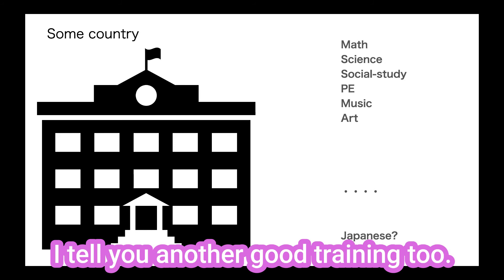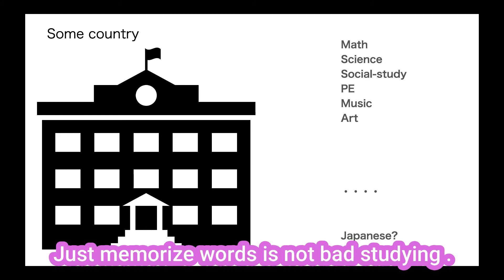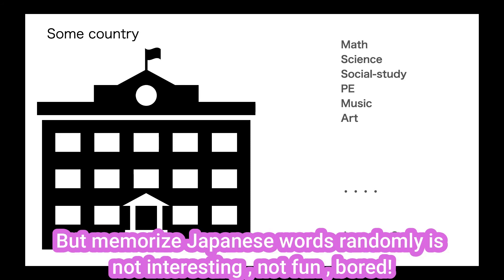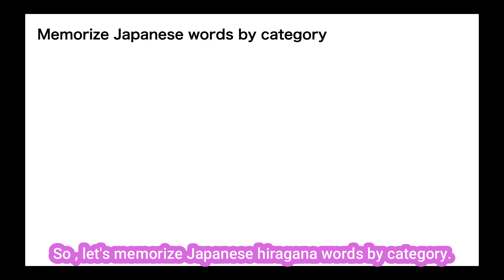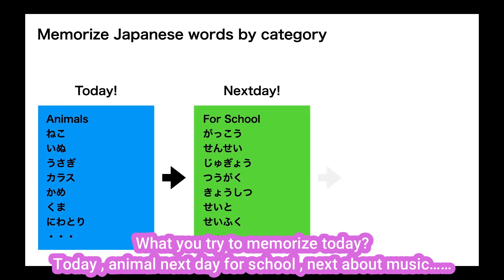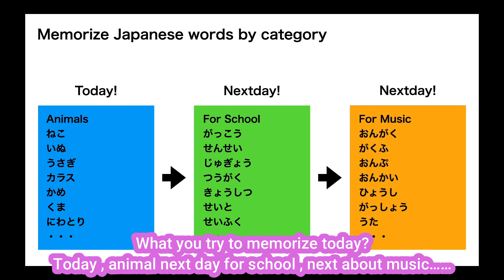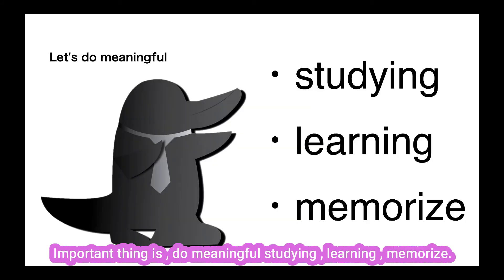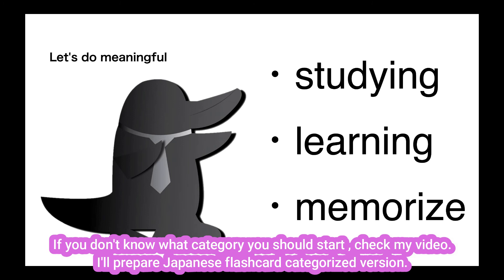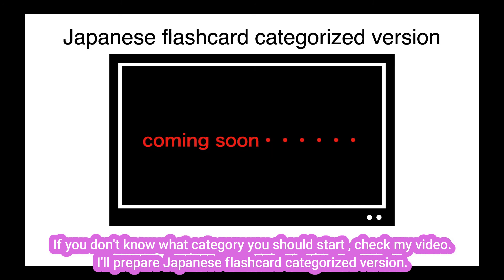I'll tell you another good training too. Just memorizing words is not bad studying, but memorizing Japanese words randomly is not interesting, not fun — it's boring. By boring studying, we can't learn well. So let's memorize Japanese hiragana words by category. What do you try to memorize today? Today, animals. Next day, things for school. Next, about music. Of course, you can repeat the categories and words too. The important thing is to do meaningful studying, learning, and memorizing. If you don't know what category to start with, check my video — I'll prepare a Japanese flashcard categorized version.